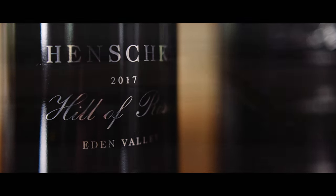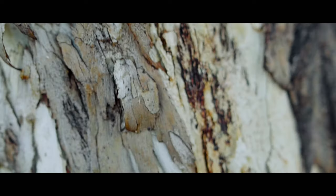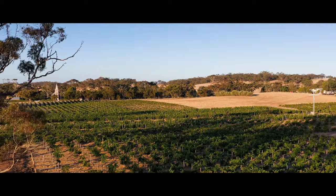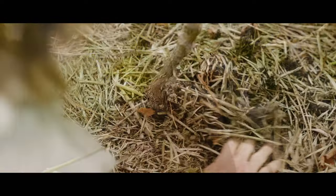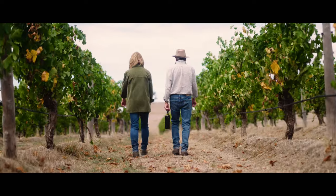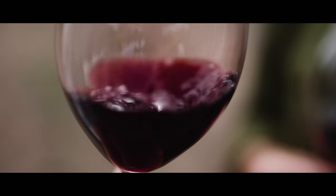The Hill of Roses block is right on the edge of the Hill of Grace vineyard. In 1986 I did a mass selection project on the grandfathers to select the best vines, and those selections we actually planted in the Hill of Roses block. We find stronger red fruits come through into the wine and slightly chunkier tannins — so that's very distinctive, and it's such a tiny block.